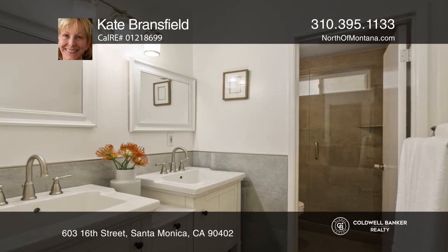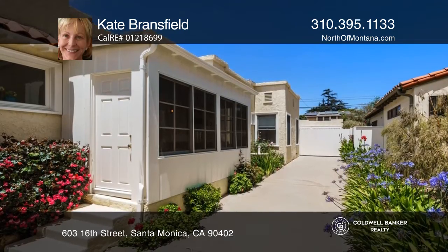Entertain in the wonderful backyard with plenty of room to play, have a picnic, or simply relax.